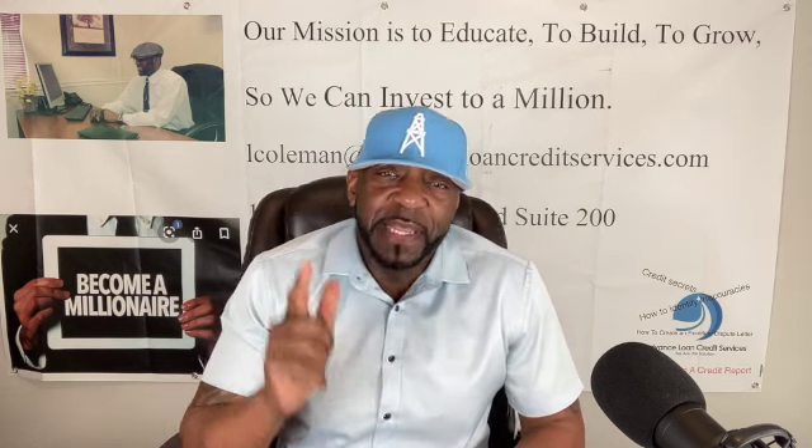Before we get into all of that, please like and subscribe to the channel. I'm getting everything set up — I've got a new setup, got some new stuff going on, some new things I'm going to be adding to the channel. I'm really excited about it, so please continue to follow me. We're going to start getting into some investing and really guide people on what they can do to grow their wealth alongside credit.